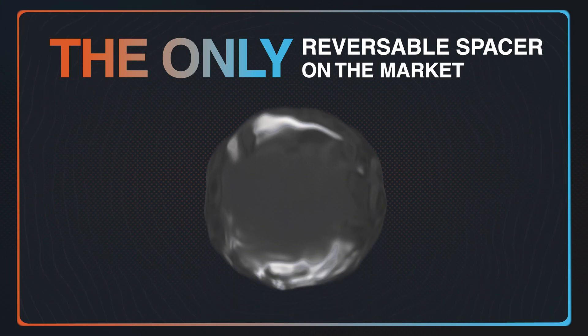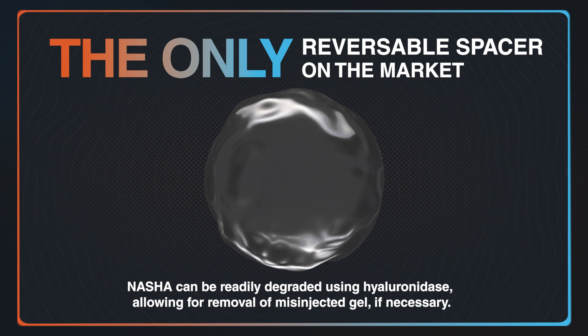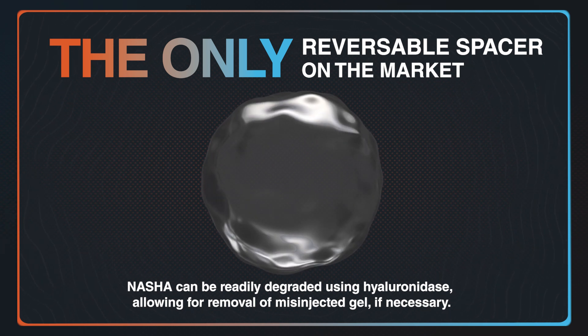There's also this comfort blanket that there is an undo button. There is an enzyme available to remove the gel if you need to. I've never known anyone that's ever needed it, but it's like having airbags in the car — it's just nice to know they're there.